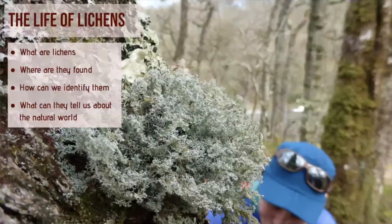Entering the world of lichens is like a first-time look at a tropical coral reef. It's a wonderfully colourful and diverse world with exotic lifeforms and structures. So what we'll cover today are what they are, where they're found, how we can identify them, and what they can tell us about the world around us.